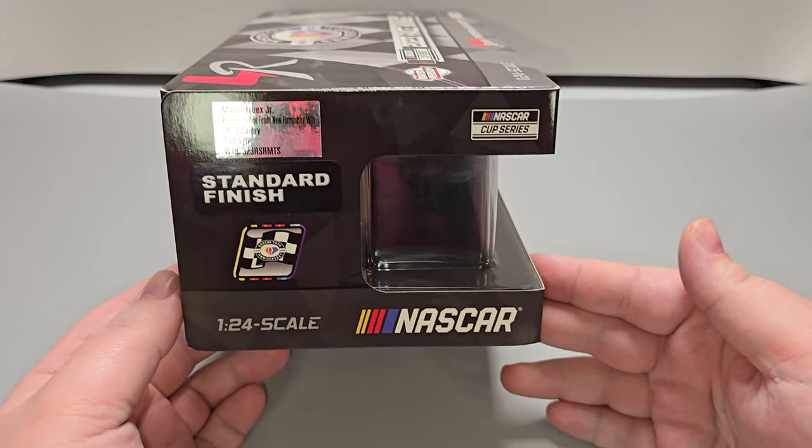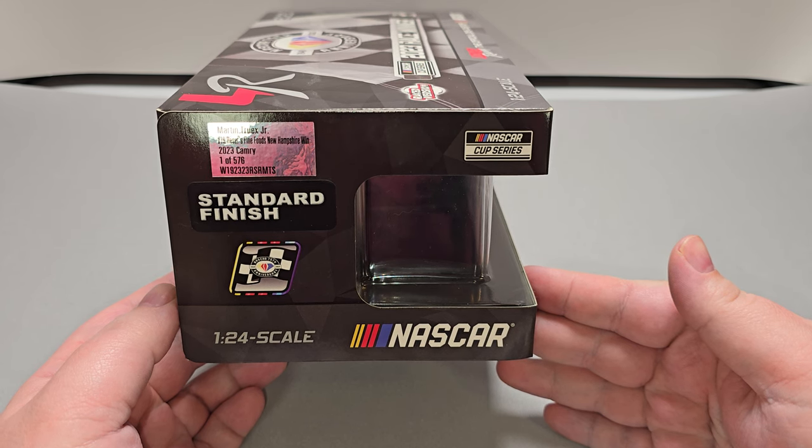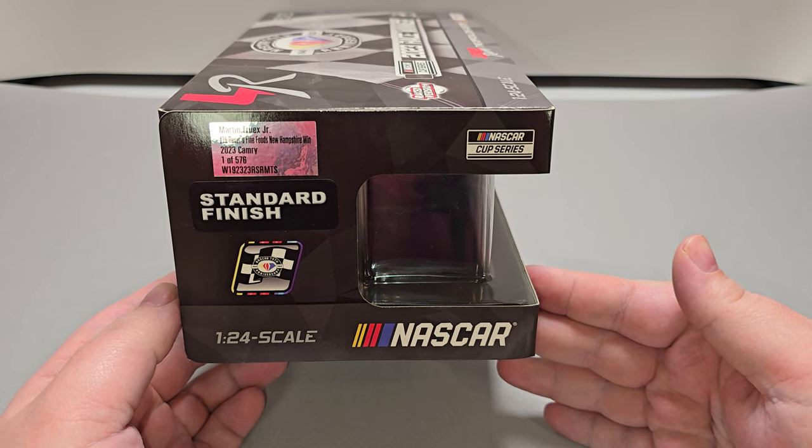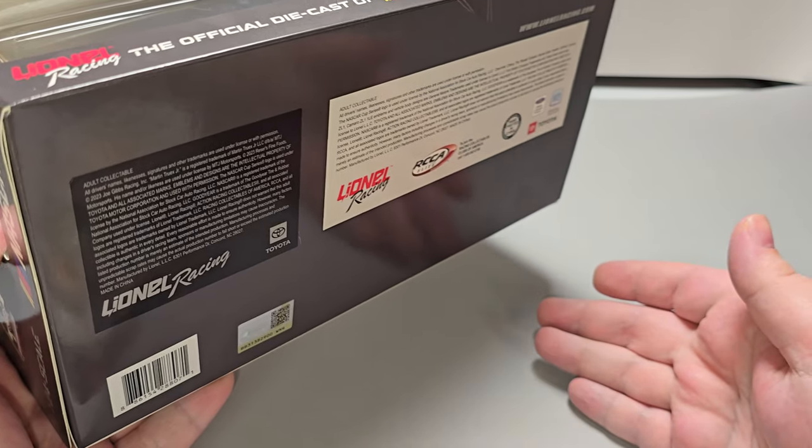We have the production sticker on this end that says Martin Truex Jr., number 19, Research Fine Food, New Hampshire Win, 2023, Camry — production run of 1,576. Below that, we have your item number. On the bottom of the box, we have all of your relevant legal information.